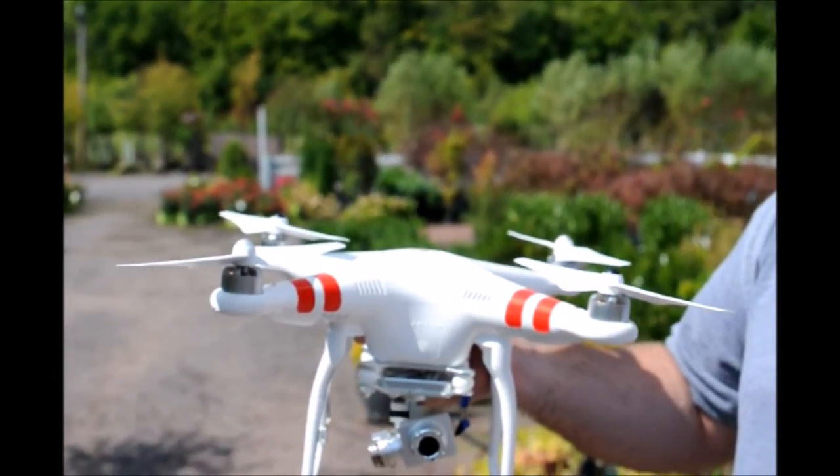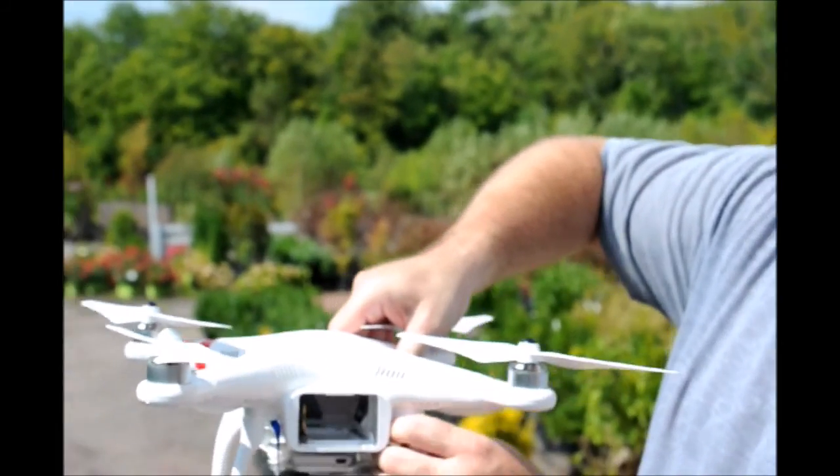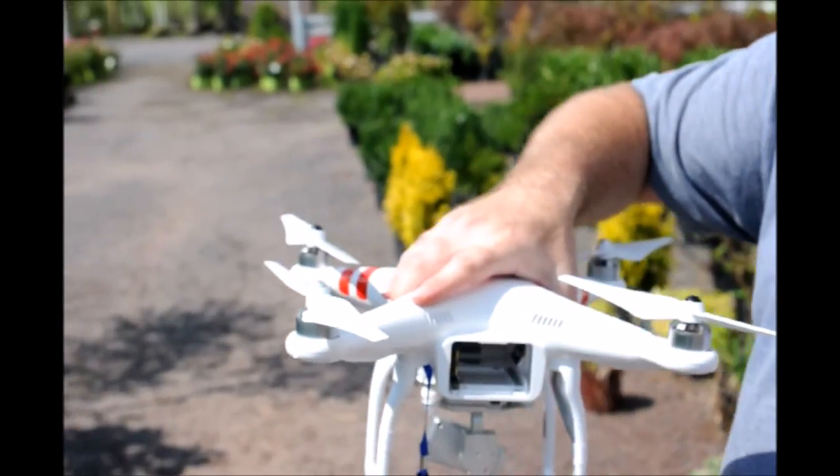How often do you use it? I fly it as much as I possibly can. The battery pack goes in the back and takes about an hour or so to charge. Depending on weather conditions, how hard you're flying, and wind, you can usually get about 20 minutes or so out of each battery. At full throttle going forward, it will go up to 50 miles an hour, so it does move out pretty good.